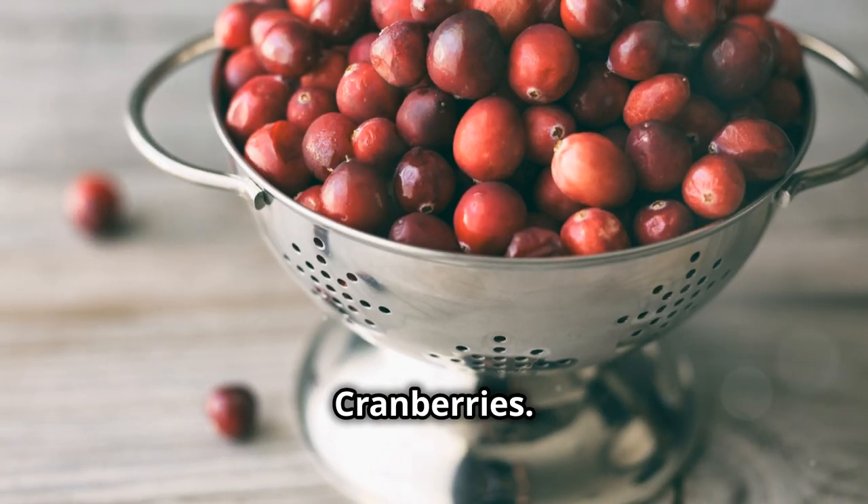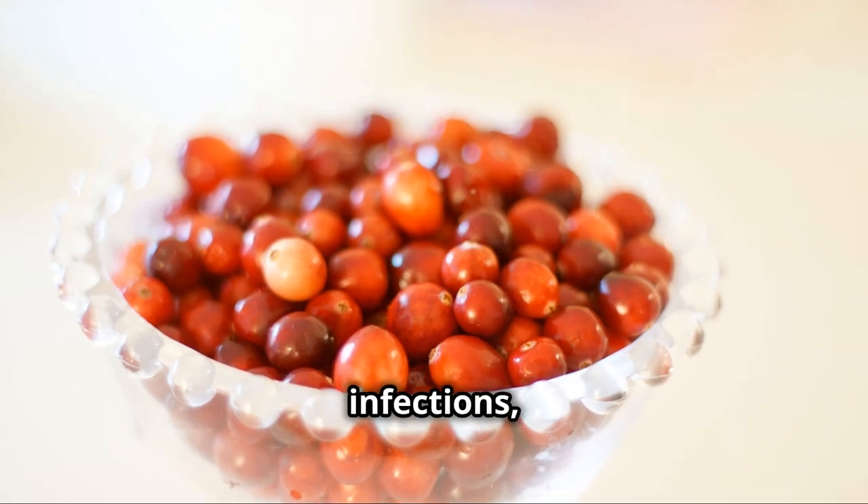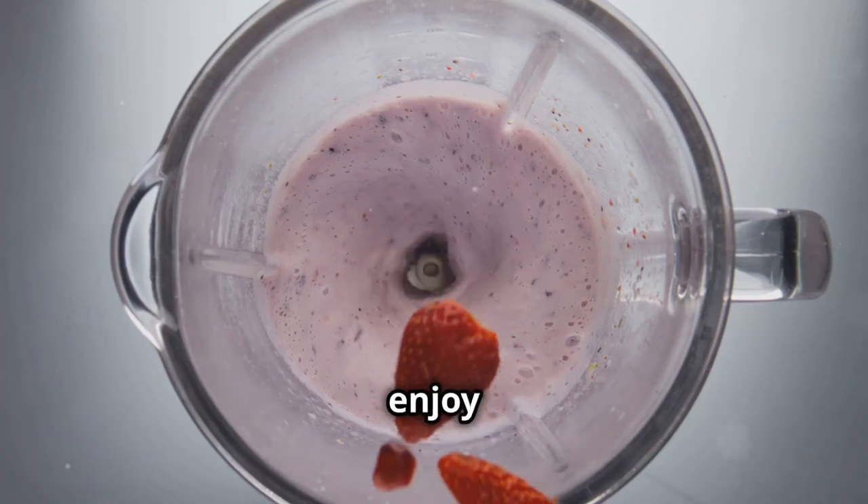First up, we have cranberries. These tangy little berries are packed with antioxidants that help prevent urinary tract infections, which can stress the kidneys. Add them to your morning smoothie or enjoy them as a snack.